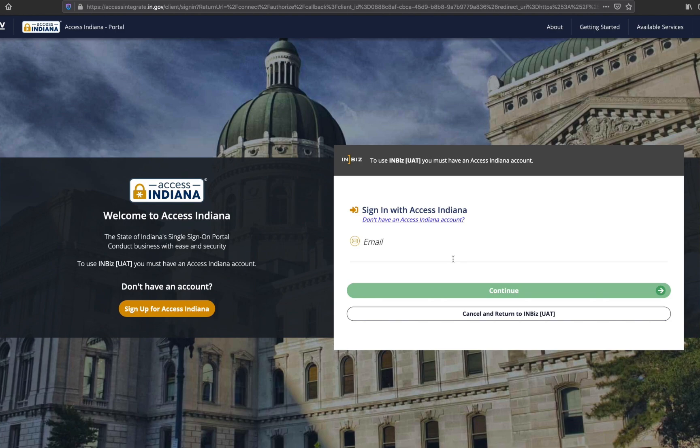InBiz users who do not have an Access Indiana account will be required to create an account. This will allow us to link your InBiz and Access Indiana account. As long as you use the email address associated with your InBiz account, all of your InBiz information will be saved.